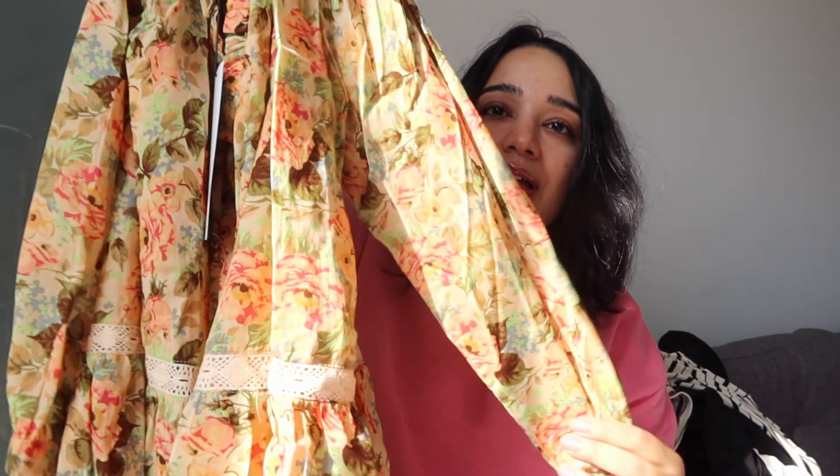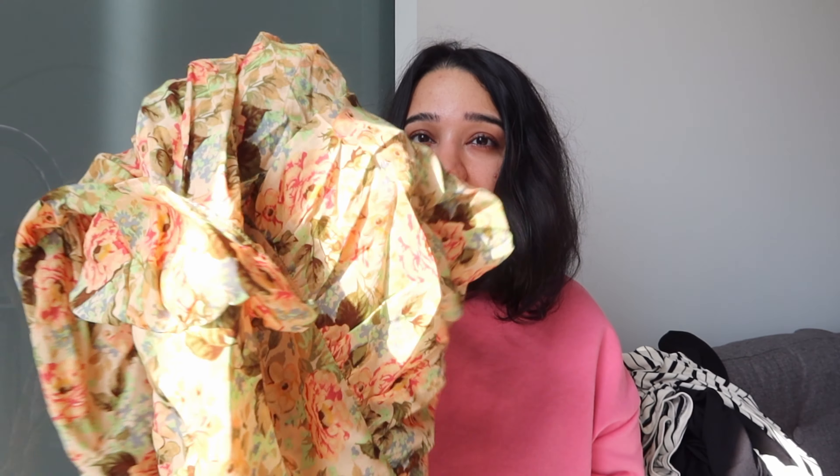The next thing I got is this loose dress. I'm going to India in December, so I thought I should get a little bit of summer clothing. In India you do get winters, but you can still wear dresses — you can wear stockings underneath it, and a sweater on top, and you're good to go. That was my idea behind buying this dress.